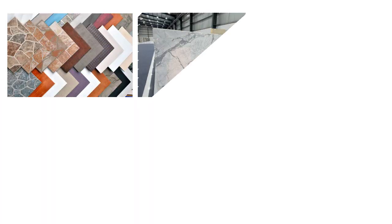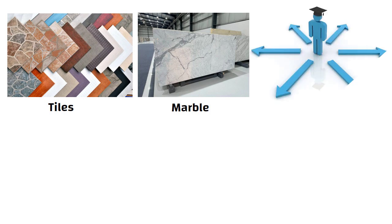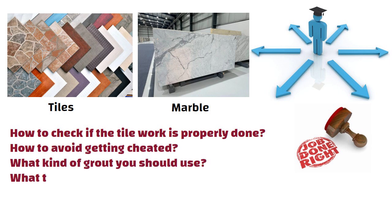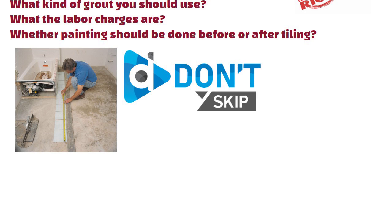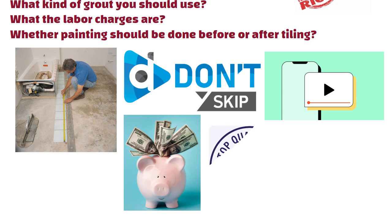Hello friends. Whether you are planning to install tiles or marble, this video will help you choose the right option and ensure the job is done right. I will show you how to check if the tile work is properly done, how to avoid getting cheated, what kind of grout you should use, what the labor charges are, and whether painting should be done before or after tiling. Basically, if you are about to install flooring, don't skip this video. It is a little long, but the information here will save you money and ensure top-notch quality.